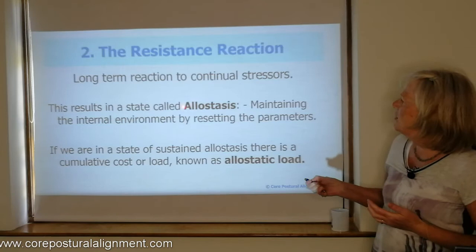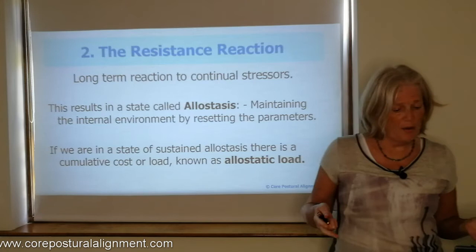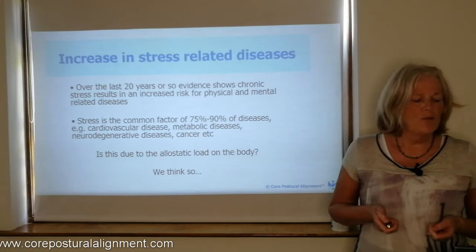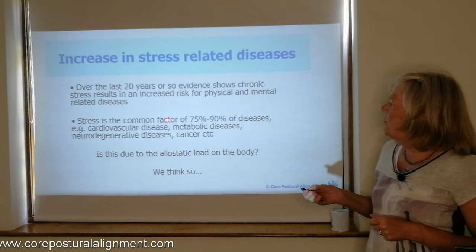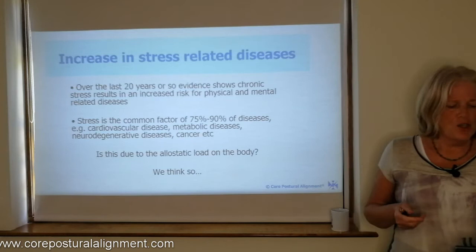Instead of being in homeostasis, we develop a state called allostasis, where we maintain the internal environment by resetting the parameters. If we're in a state of sustained allostasis over a period of time, it becomes a cumulative cost or load, known as the allostatic load. There's been a lot of research over the last 20 years showing that chronic stress results in an increased risk of physical and mental diseases. Stress has been shown to be a common factor in 75% to 90% of diseases — such as cardiovascular, metabolic diseases, cancer, and others — due to the allostatic load on the body.